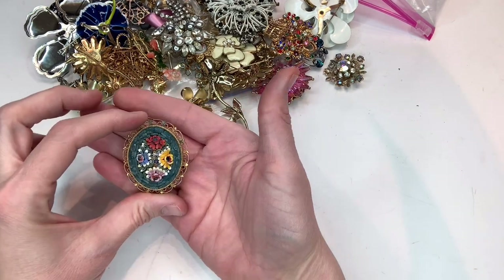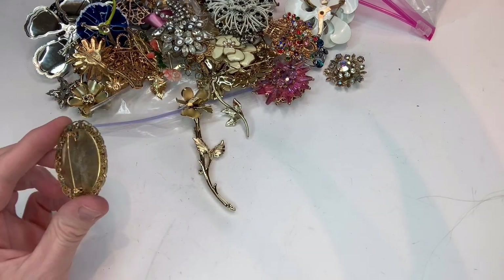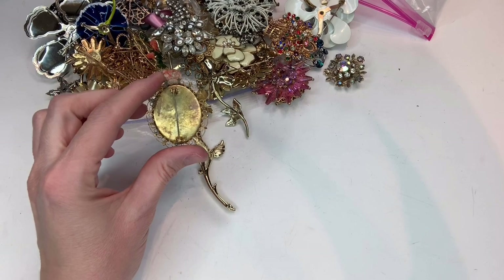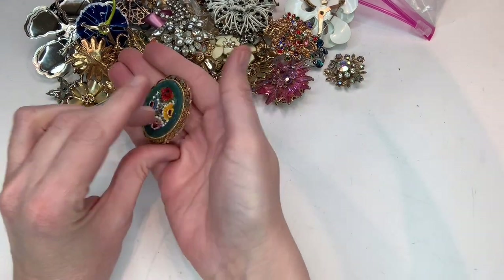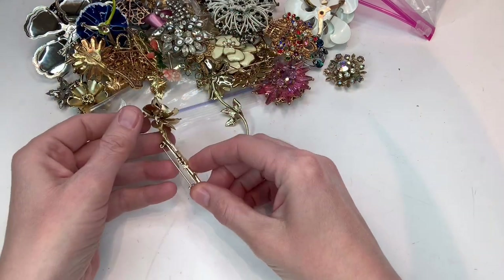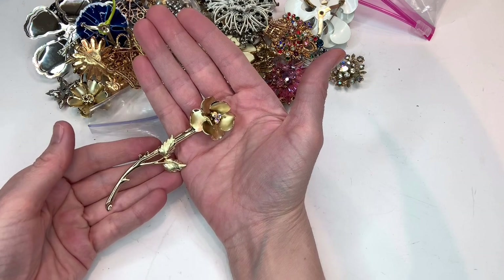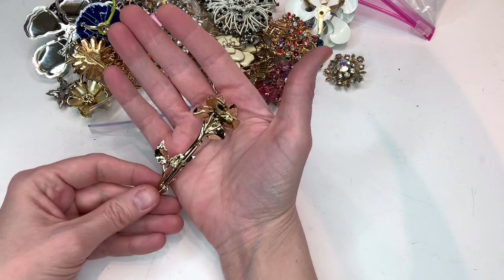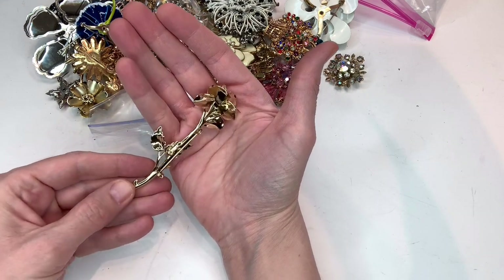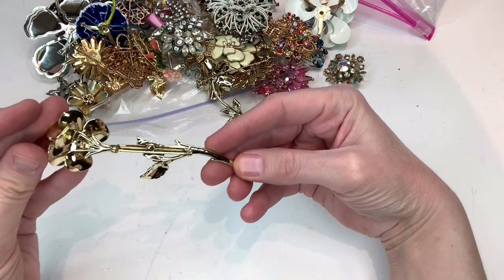This one is really cool. It's called a micro mosaic and I ended up finding four of these, and two were marked Italy on the back. I did put these in a lot and they are listed in my store. This is a cute little flower. I have several of the gold tone flowers and I may end up doing a small lot of those.